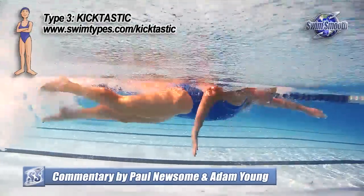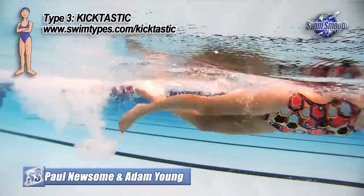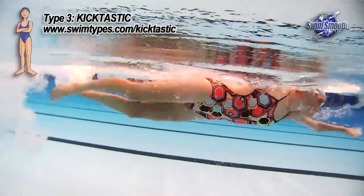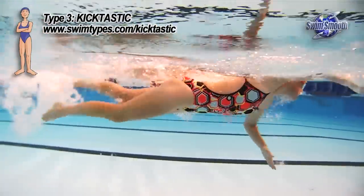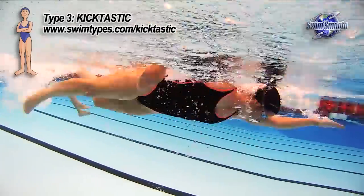It's pretty obvious where the name Kicktastic comes from. These swimmers all tend to propel themselves by kicking very, very hard at the back end of the stroke. They also generally have very, very good body profiles in the water — bum and legs sitting very, very high, with heels breaking the surface of the water.